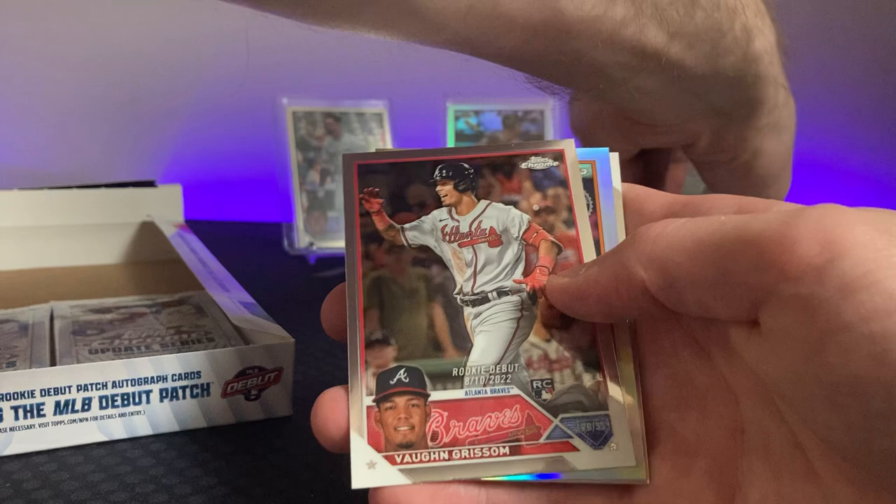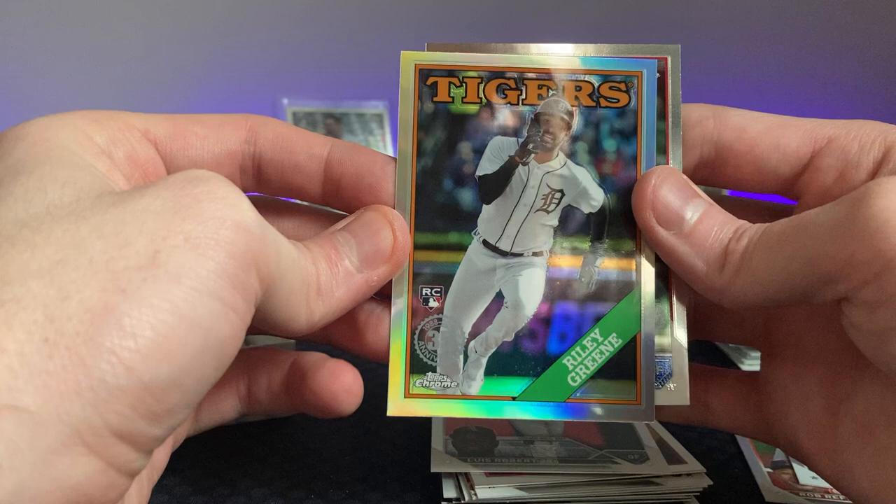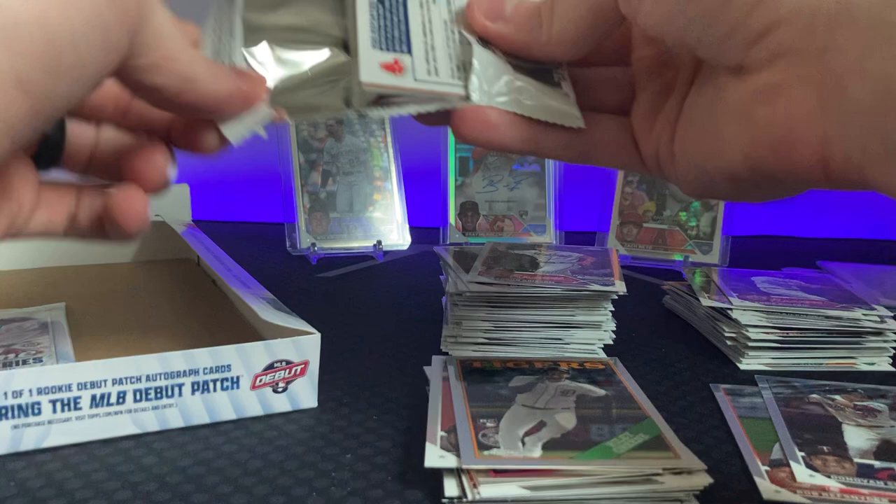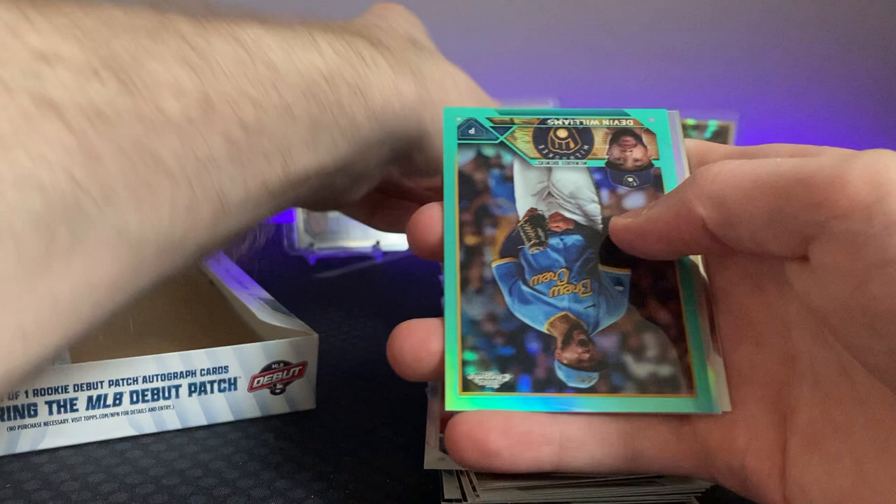Riley Green — I love Riley Green, I think he's going to be a beast for the Detroit Tigers. Eddie Rosario. Maybe we'll get one more parallel. Logan Allen — the rookie card, there it is. And it's a PC hit! Devin Williams.